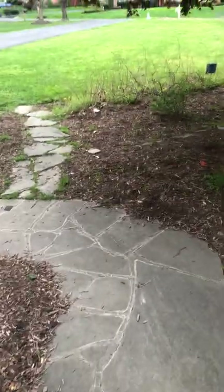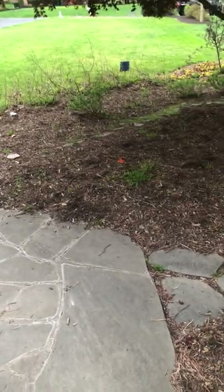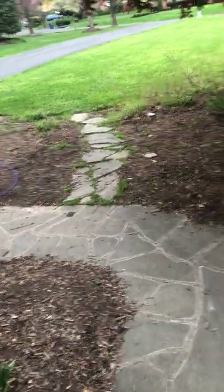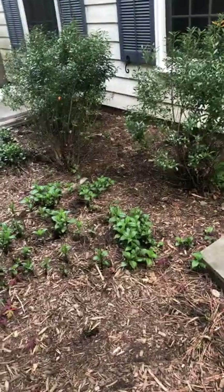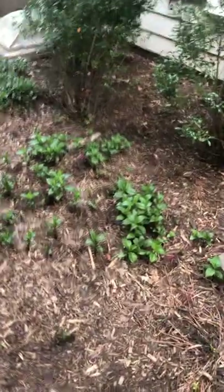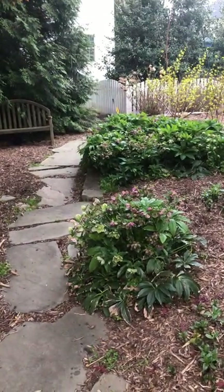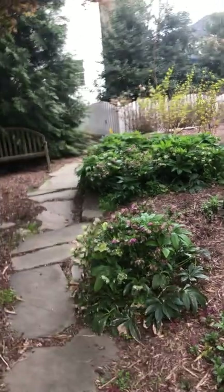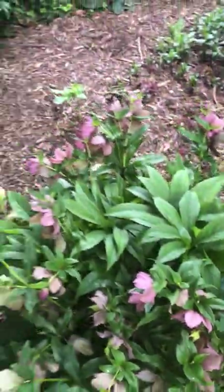Good morning everyone, it is Holy Saturday so Lent is over. I'm going to make a video and this time it's about the garden. Over here I have my native white turtle heads coming up, and then over there I have my Lenten roses. Those are not native and they bloomed the way they should during Lent. They're beautiful, I love them.